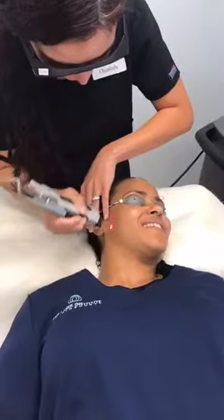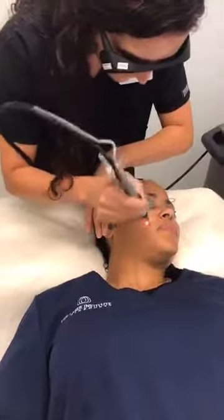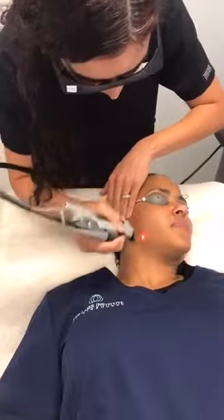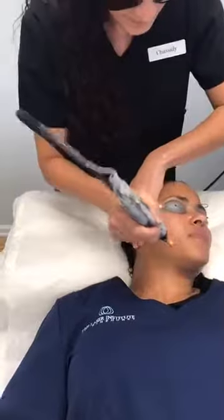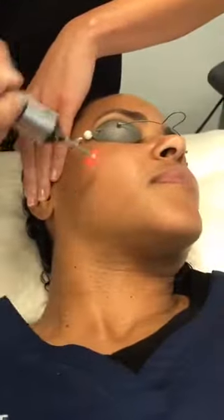Today we are actually lasering with our CynoSure Apogee Elite. We're at a wavelength of 1064 nanometers. We're in a smaller spot size with a lower energy but a very quick rep rate. So as you can hear, it's kind of quick — you hear how fast it's going. We're emitting that energy into her skin at a quick rate.